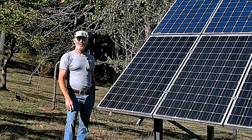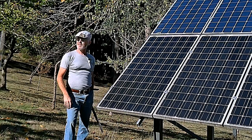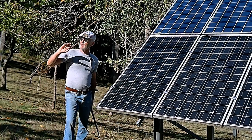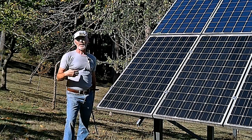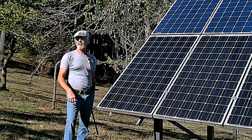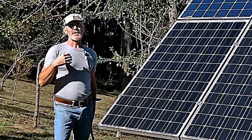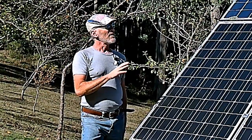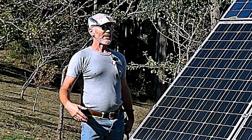If the batteries do need power — like they do today, because we've had six rainy days in a row — it'll take all the power the panels generate. But when there's no demand, like when the batteries are nearly full, the system will actually throttle the power going up and the excess just gets wasted.